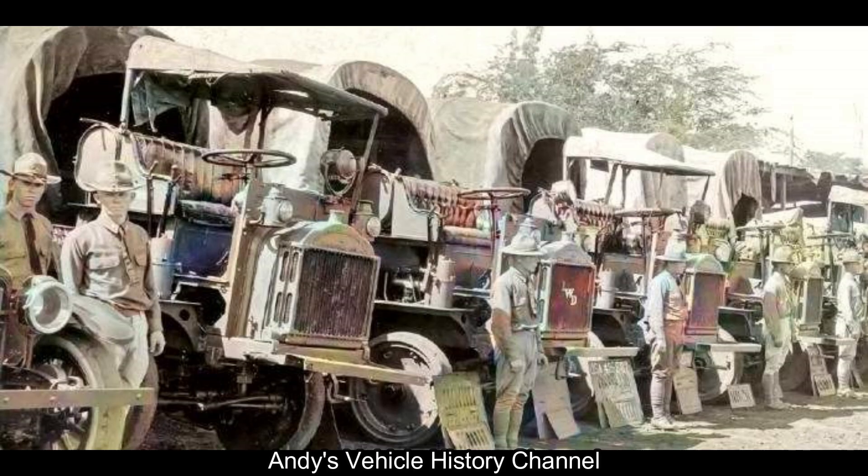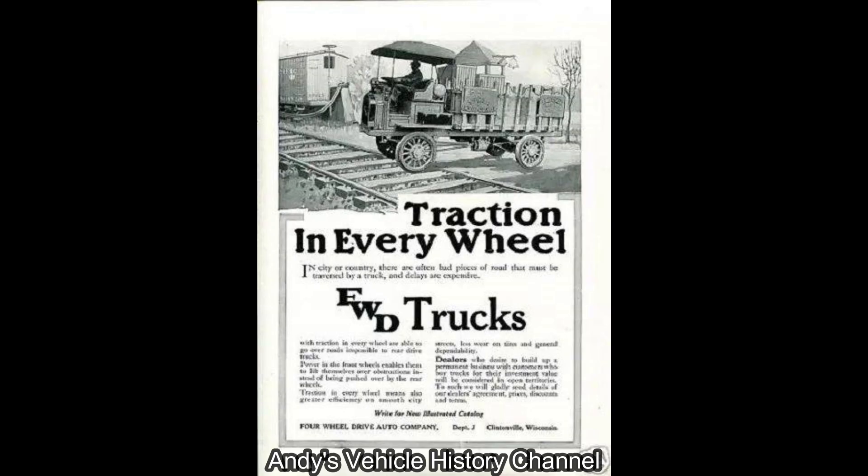Performance: maximum speed 24 km/h (15 mph).